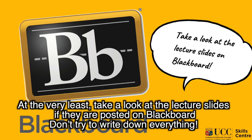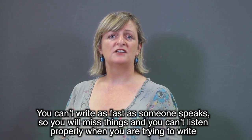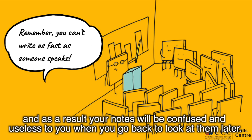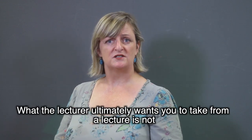Don't try to write down everything. You can't write as fast as somebody speaks, so you will miss things, and you can't listen properly when you're trying to write. As a result, your notes will be confused and useless to you when you go back to look at them later.